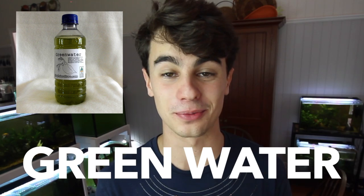At number four on the list — and I'm joking about "smash the like button" but if you guys could do that it really helps — number four on the list is green water. Green water is water that's basically contaminated with algae.